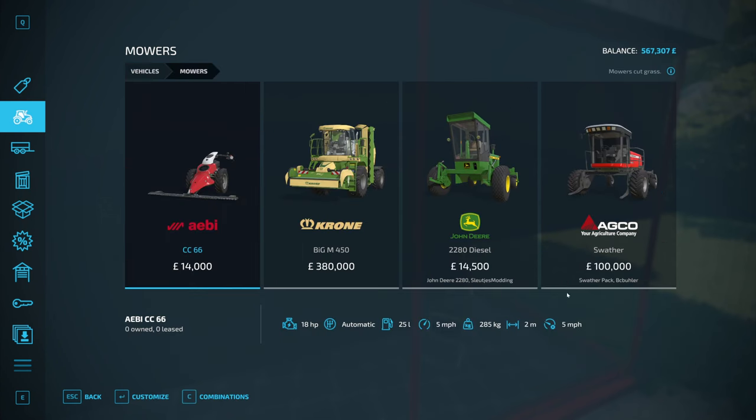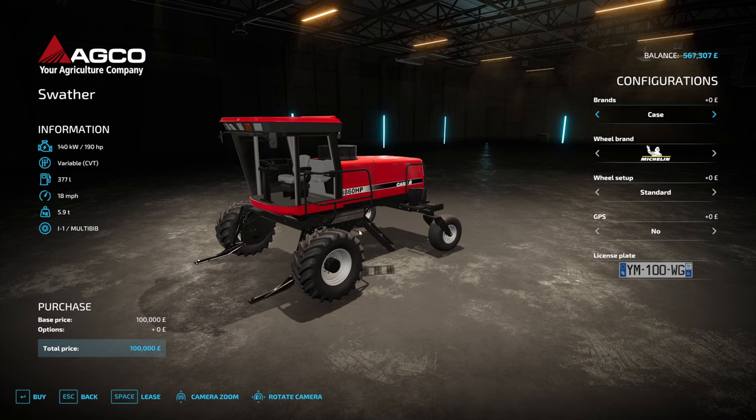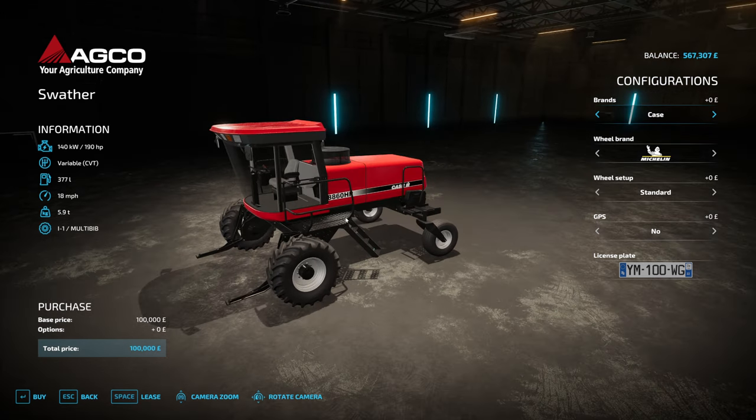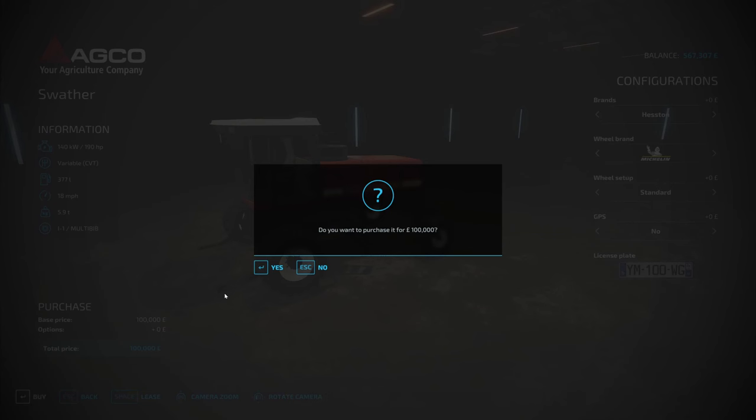We're at the store because I'm going to buy a mower. We're not going to get one of those little ones, although we can afford one now. I think what I want is one of these — never used one. Let's give it a crack. We're going to get the Heston model, the 8450. Tyres — I don't think that'll make much difference. GPS we won't need. 100 grand, all ours.